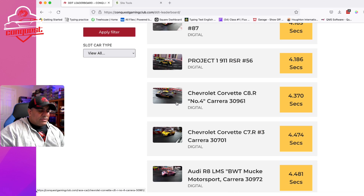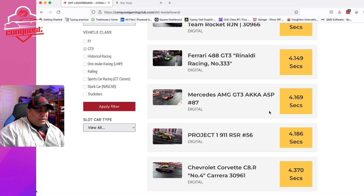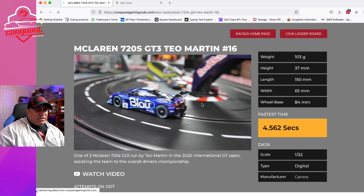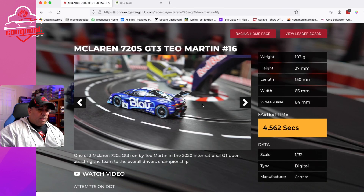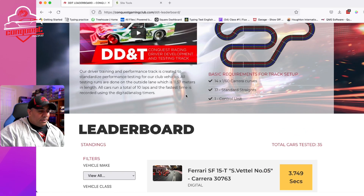That begged the question: the older McLaren 720S stock did 4.562 seconds, so I was wondering whether the difference is in the car or in my driving. Maybe I've gotten a little more comfortable racing on this track, and that's caused me to get quicker. We'll pay more attention to that as we test more cars and see if that's a pattern that's emerging. But maybe practice is making me better, which is a good thing.